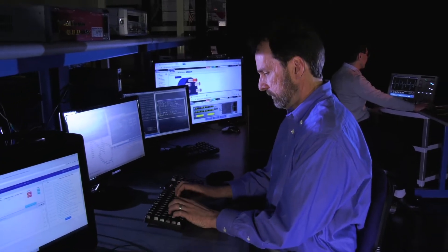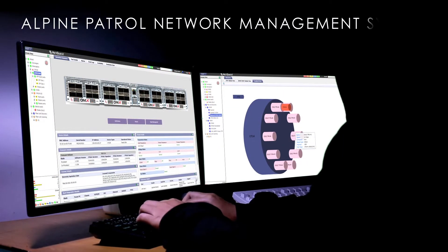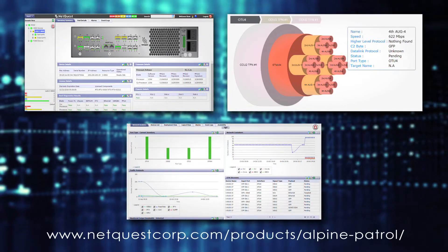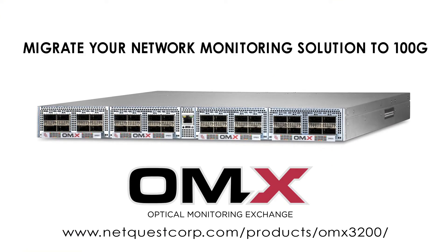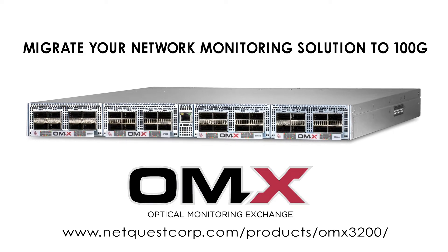NetQuest has added the OMX3200 to its suite of cyber appliances managed by the Alpine Patrol Network Management System, enhancing the OMX3200 automation and analytics capabilities. NetQuest has extended visibility well beyond the traditional limits. Migrate your network monitoring solution to 100G today.